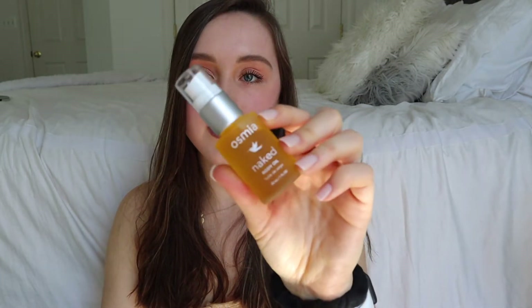The next thing in here is the Osmia Naked Body Oil. I've been wanting to try their body oil — there's another scented one I've been dying to try but it's been sold out for such a long time. I'll definitely be taking this to the beach to make my skin look all glowy and hydrated. I'm actually going to Hawaii in August and I'm definitely going to take this with me.